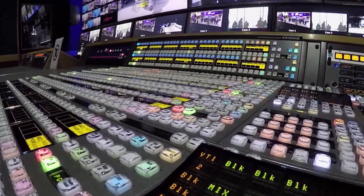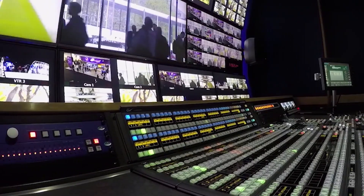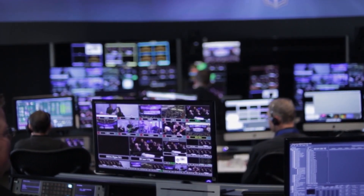We have a wide range of products. Production switchers are kind of the core — the center, the heart — of any facility. Grass Valley is invested in all those areas so that we can bring a complete solution to the market. Grass Valley has been the industry leader in high-performance solutions for live productions for broadcast and over-the-top content.